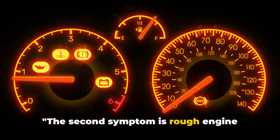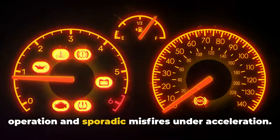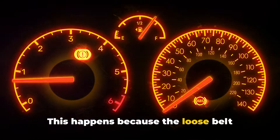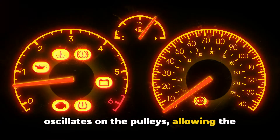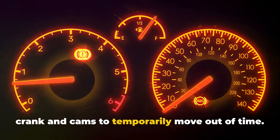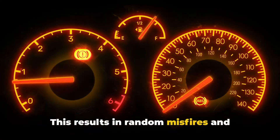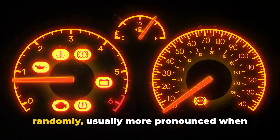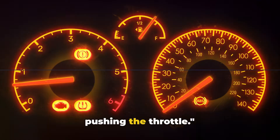The second symptom is rough engine operation and sporadic misfires under acceleration. This happens because the loose belt oscillates on the pulleys, allowing the crank and cams to temporarily move out of time. This results in random misfires and hiccups in engine power. It'll feel like the engine is stumbling randomly, usually more pronounced when pushing the throttle.